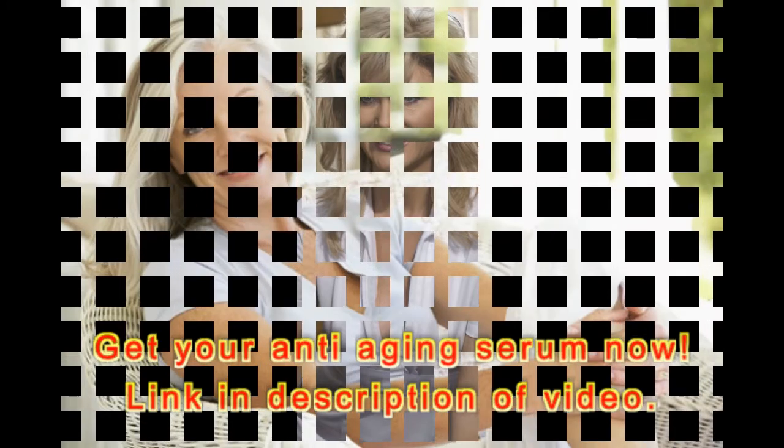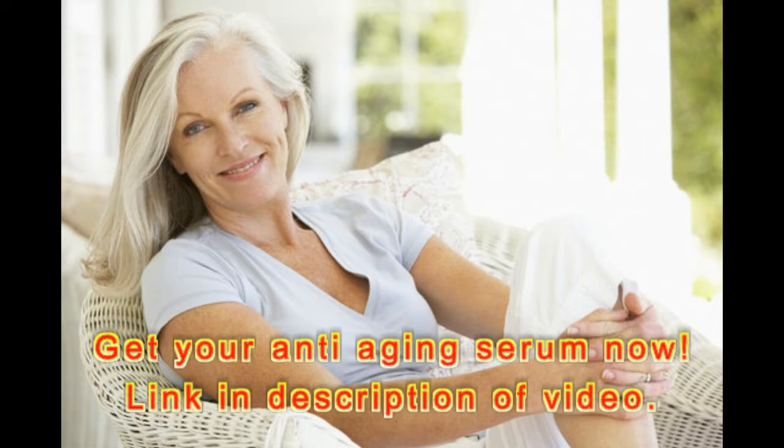Even better, it's 33% off plus an additional $1 off with the on-page coupon — that makes this icon just $19.